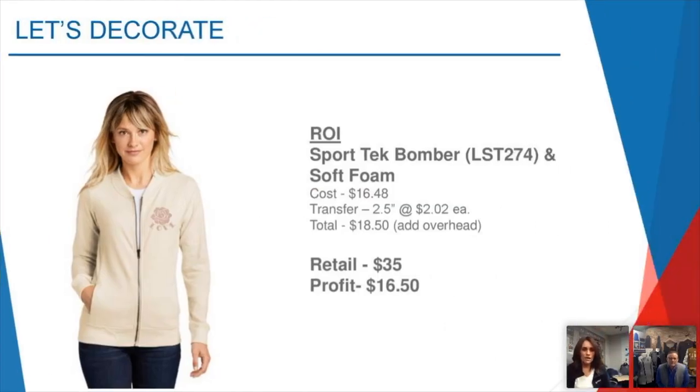The ROI for this ladies sport tech piece with soft foam: the jacket from Sanmar is $16.48, the transfer is $2.02, so your total is $18.50 without overhead. Retailing at $35 — and I think you could even go up to $45. It really depends on whether you're doing it for your retail or corporate space, because you have an upcharge opportunity on both. Especially if you do any kind of personalization or branding — like doing names, numbers, or last name branding for a whole office you're outfitting.